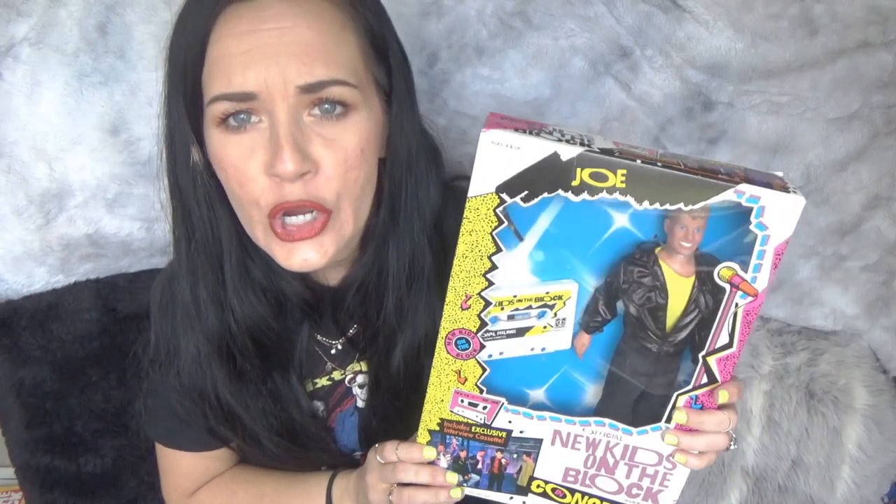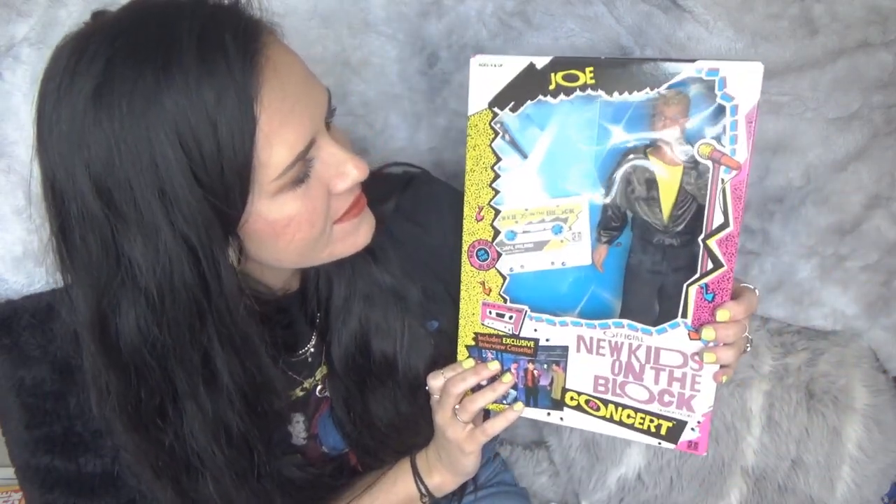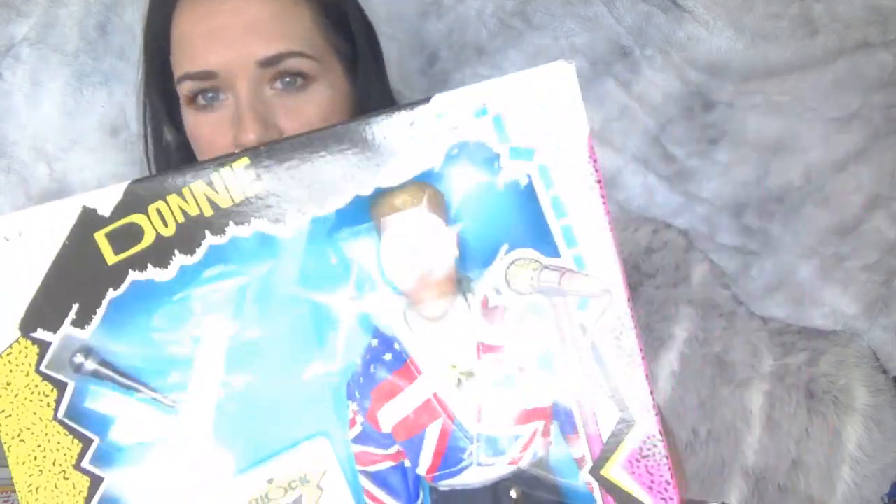Here we have Joe, with his little boyish face — because he's a little boy. And Donnie. I was a little concerned that these could be haunted, just because I do love my supernatural shows and ghost hunting shows, and I was like, should I really be buying all these dolls that are older than I am? I did get another doll, and I would like to get all of them, but these ones are pretty expensive.